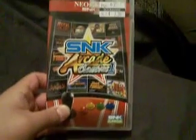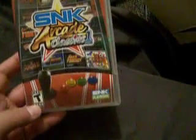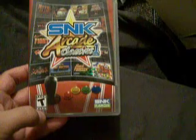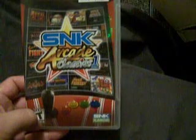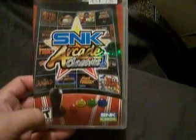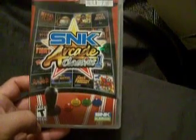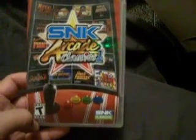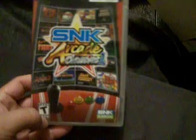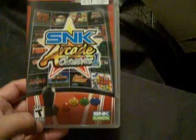Next up is SNK Arcade Classics Volume 1 — there isn't a Volume 2 or anything like that, though I think Japan has a Volume 0, or maybe somebody made that themselves, I'm not too sure. I have this on PS2, and I always read on message boards that the PS2 version was awful, horrible garbage and the emulation was terrible. But I really don't know — I have nothing to compare it to since I don't own a Neo Geo, and the PS2 version seems just fine to me.